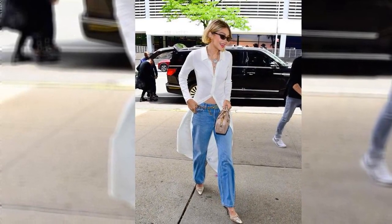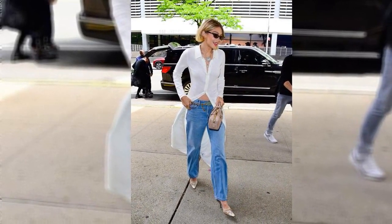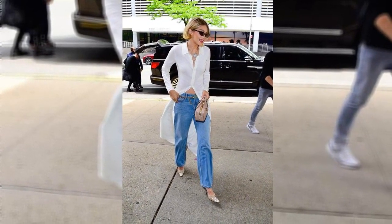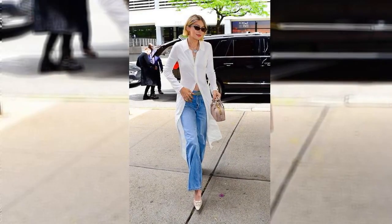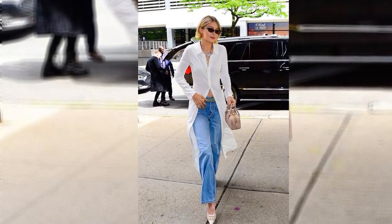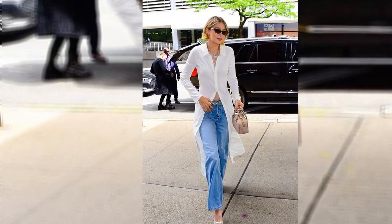We don't frequently get to dress like Gigi Hadid, but the time is finally here. On Wednesday, May 8, the host of Next in Fashion left the house and showed off her model off-duty look. She wore a cream shirt dress from her label, Guest in Residence, over blue jeans from Re/Dunn, rather than a standard top.